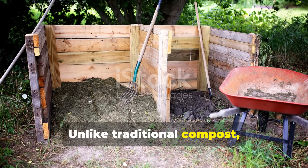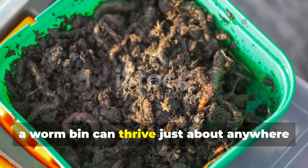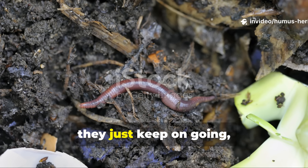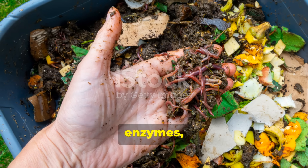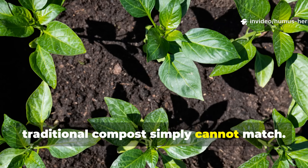Unlike traditional compost, which requires quite a bit of space and outdoor real estate, a worm bin can thrive just about anywhere — in a basement, garage, or even tucked under a kitchen sink. These hard-working worms just keep on going, processing food scraps into a concentrated amendment that's rich with beneficial microbes, enzymes, and plant growth hormones that traditional compost simply cannot match.